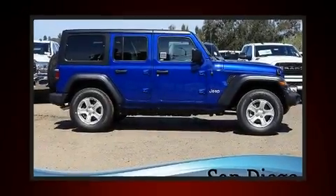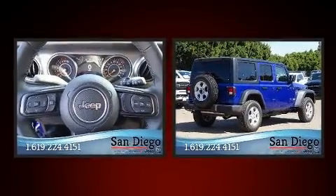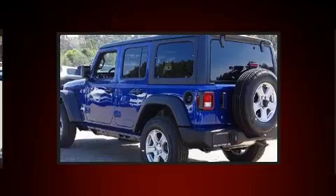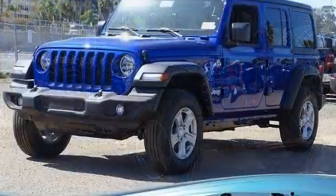Load your family into the 2020 Jeep Wrangler. Jeep prioritized practicality, efficiency, and style by including front and rear reading lights, one-touch window functionality, a tachometer, heated door mirrors, skid plates, and cruise control.